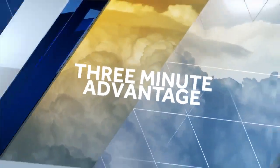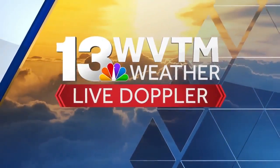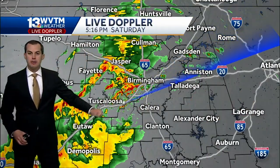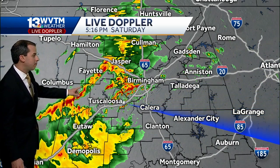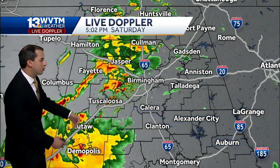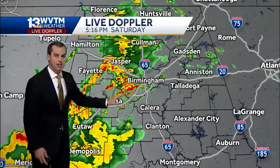Exclusive live radar, your three-minute advantage — so you'll know first. This is WVTM 13 Live Doppler. Today's an impact day and you can clearly see why, checking out our WVTM 13 Live Doppler, the most accurate look at current conditions showing widespread pockets of heavy downpours, especially areas along and to the west of I-65. We're tracking all these showers and storms in real time as they push from the west off to the east.